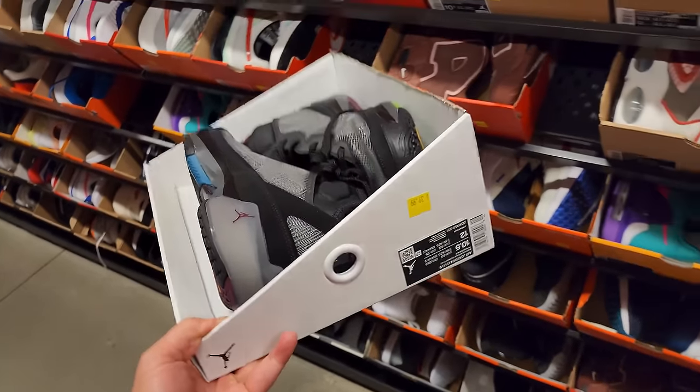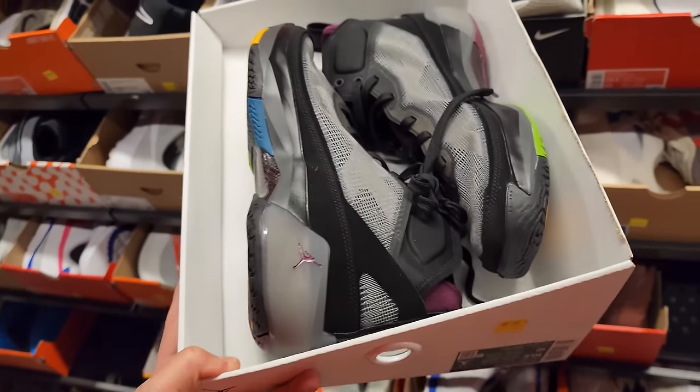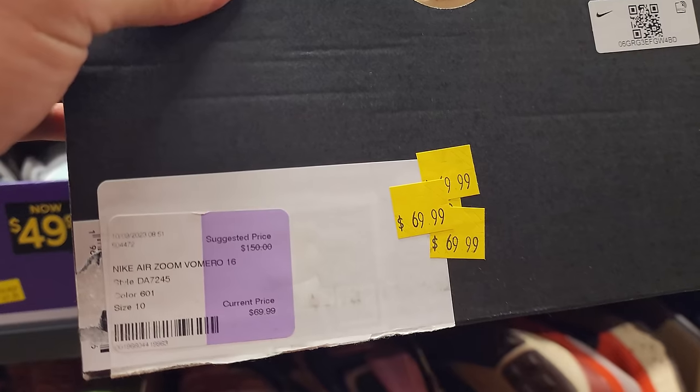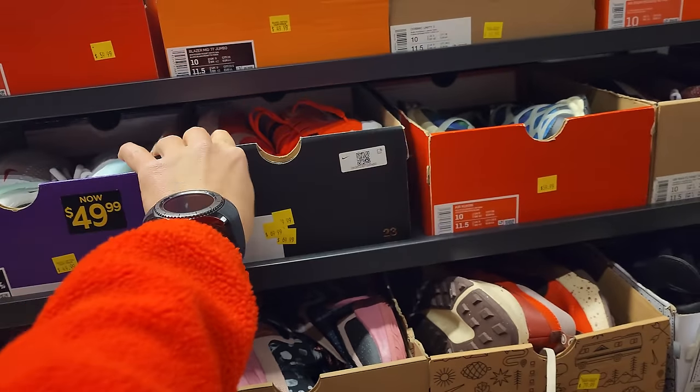I can't get it because I just got — don't got room, man. But holy cow, that is insane. People have been telling me about the Vomeros right here, but these are size 10. $70 for Vomero 16s — that's a hell of a deal. All the other ones are going for $100, so I'm trying to see if it's mis-marked.